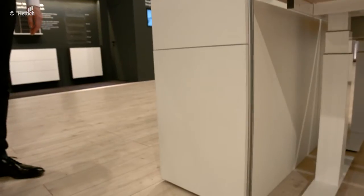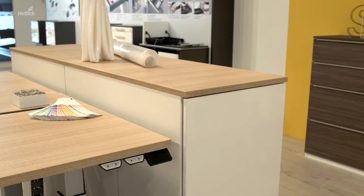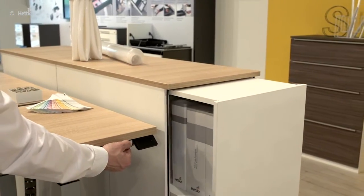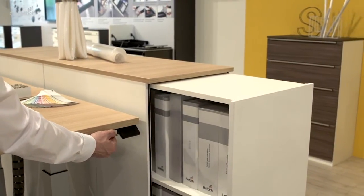The big tower can be used in many variants — here for example handleless and minimalistic. The big tower in wood, in this case with electromechanical opening, is a great advantage for heavy loads.